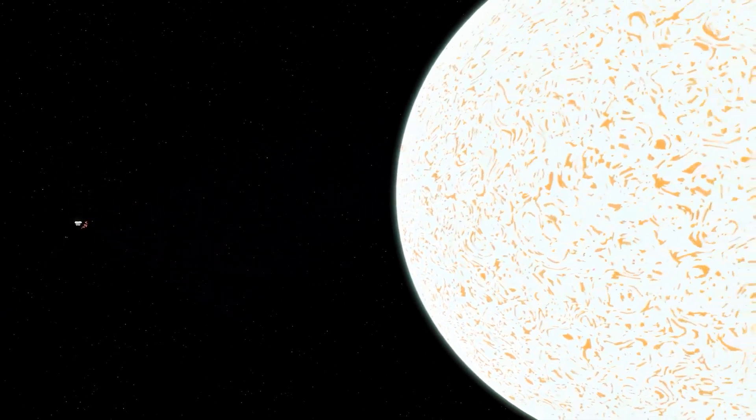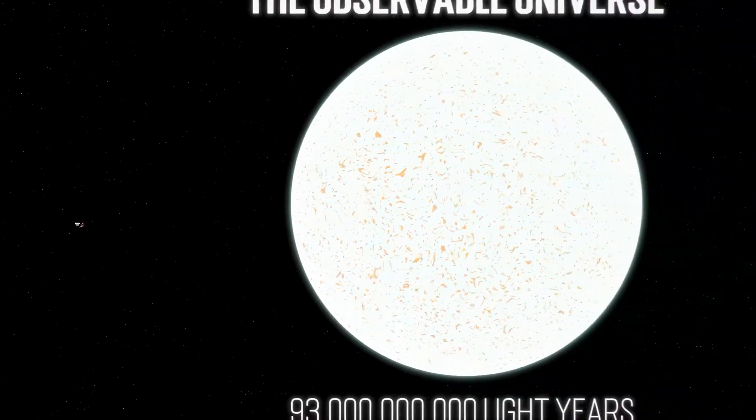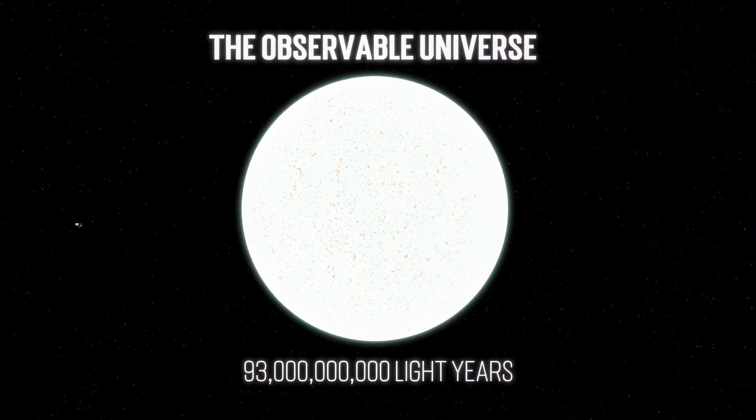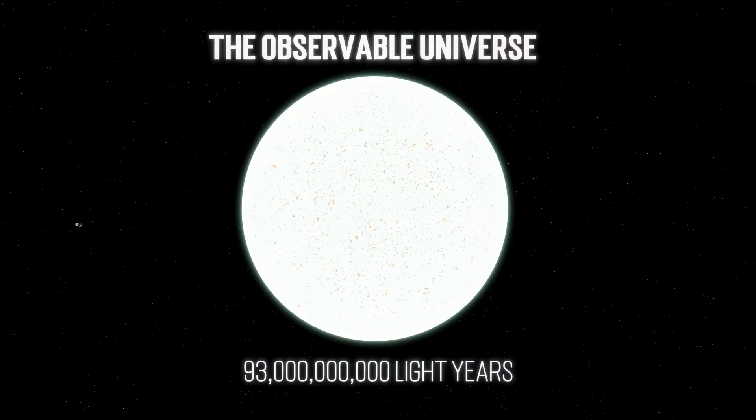So we are left with only one thing bigger: the observable universe itself. At approximately 93 billion light years in diameter, the observable universe is pretty big — I mean, insanely massive. But the thing we all must focus on is the word observable. This is only the observable universe. The question we must ask is: what lies beyond our comprehension?